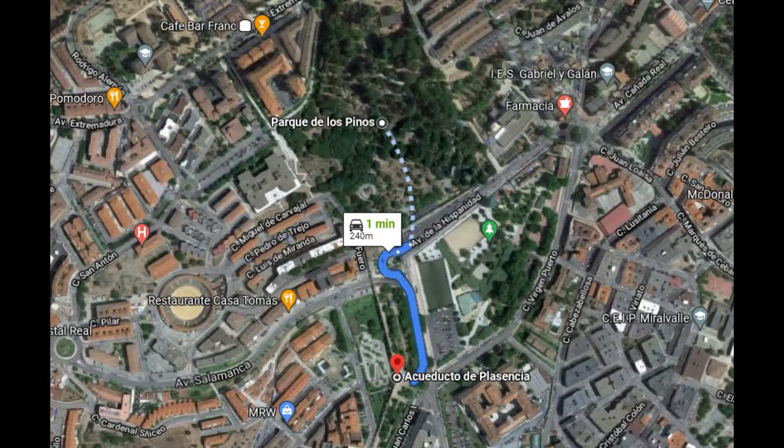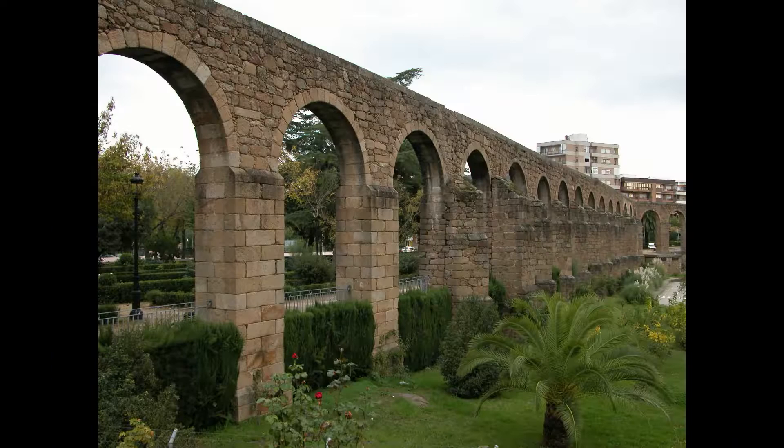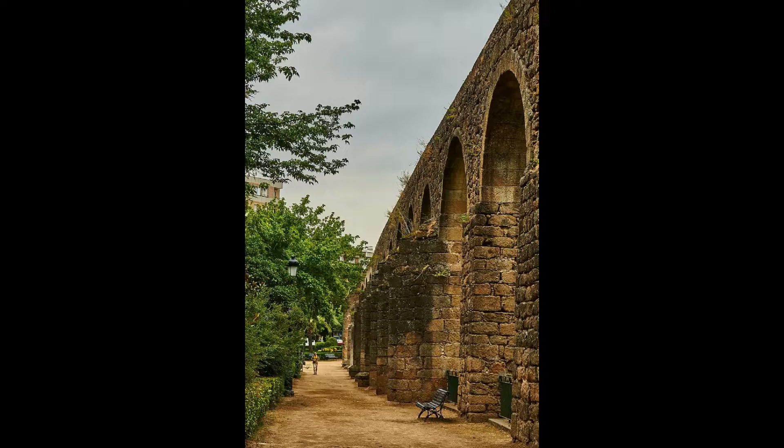A diferencia de otras ciudades, el Acueducto de San Antón de Plasencia no es una construcción romana. Fue construido en el siglo XVI para abastecer a la ciudad con agua de la sierra. Situado al norte de la ciudad, aún se conservan en muy buen estado casi 300 metros de la construcción original con 55 arcos de 18 metros de altura máxima.